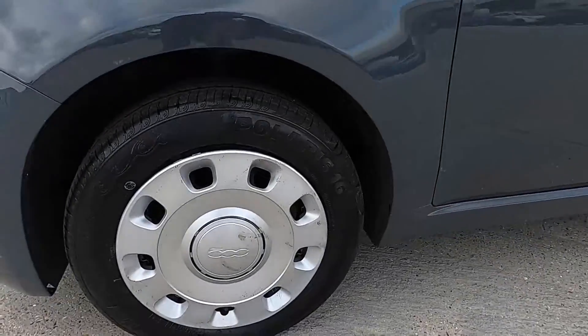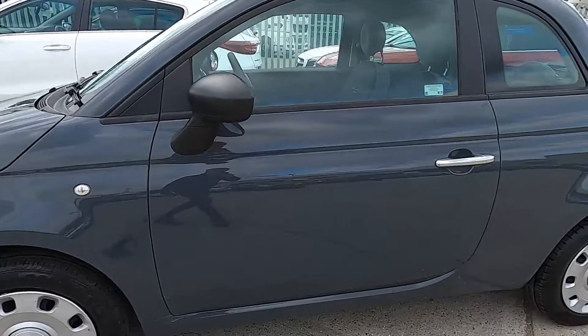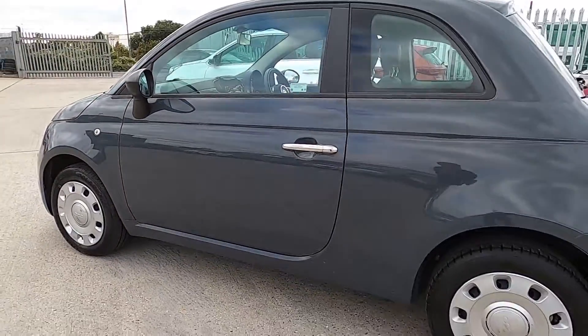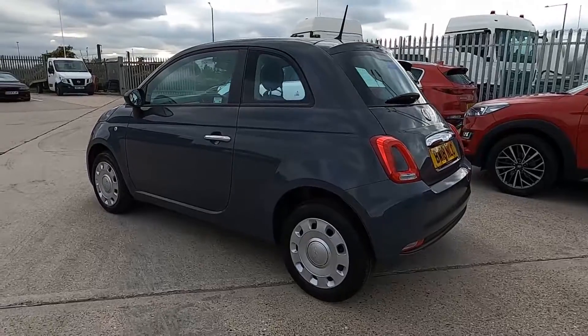Down to the sides, this car has 14-inch wheels and you've also got chrome door handles which give it a nice finish. It is a very fashionable looking car.